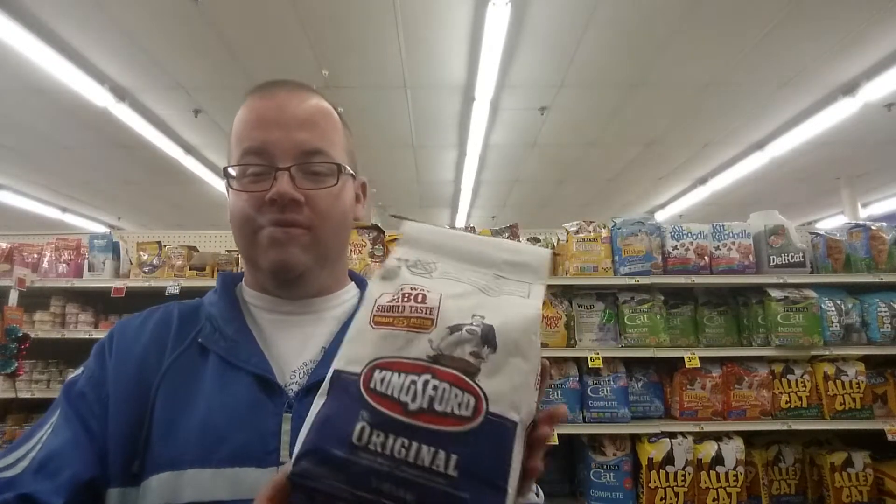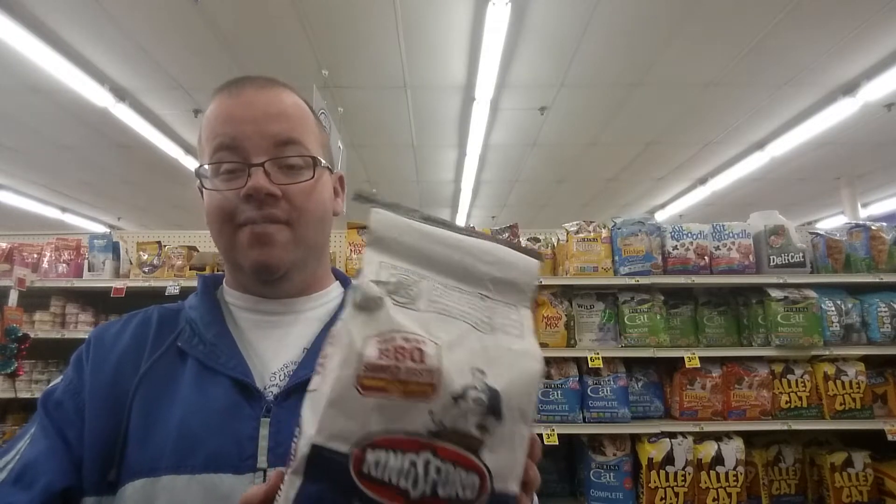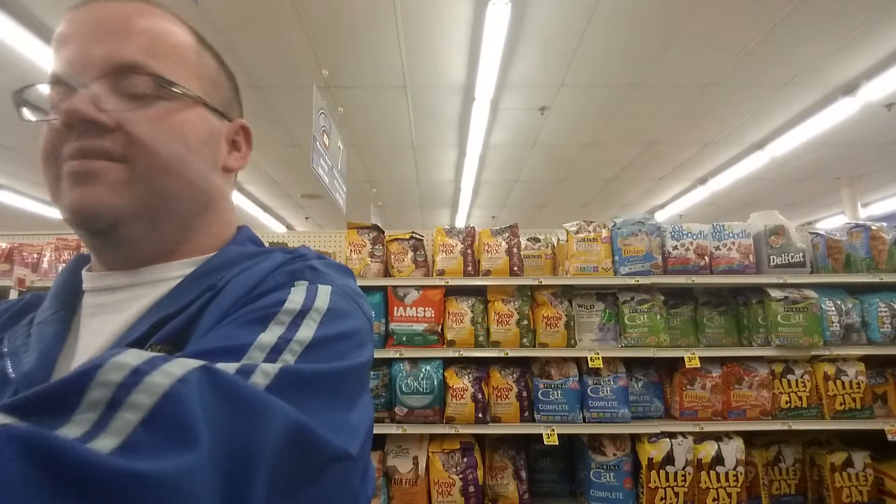All right YouTube viewers, you looking for charcoal suggestions for your grill? My family has always used Kingsford Charcoal. It has never failed us. Good old bag of Kingsford Charcoal. You can get it in a small bag or you can get it in a big bag.